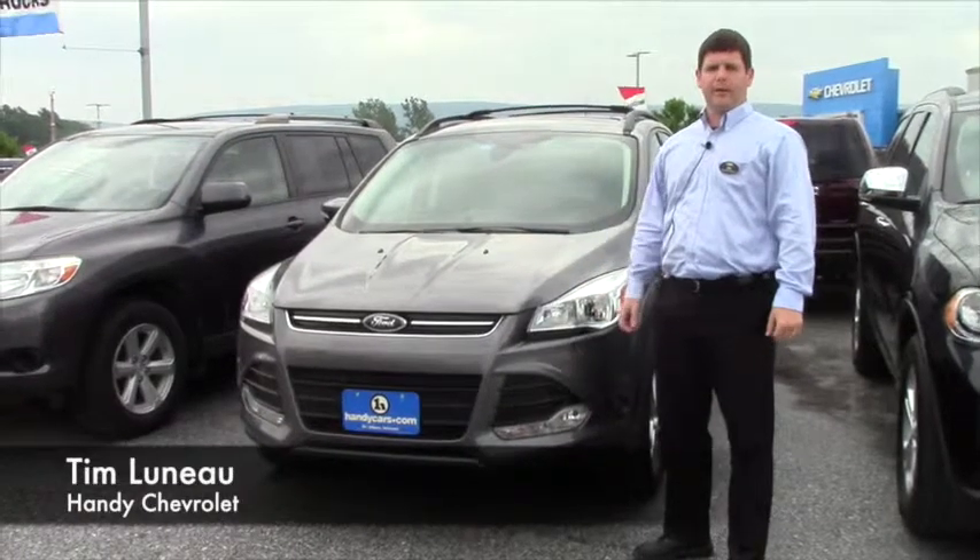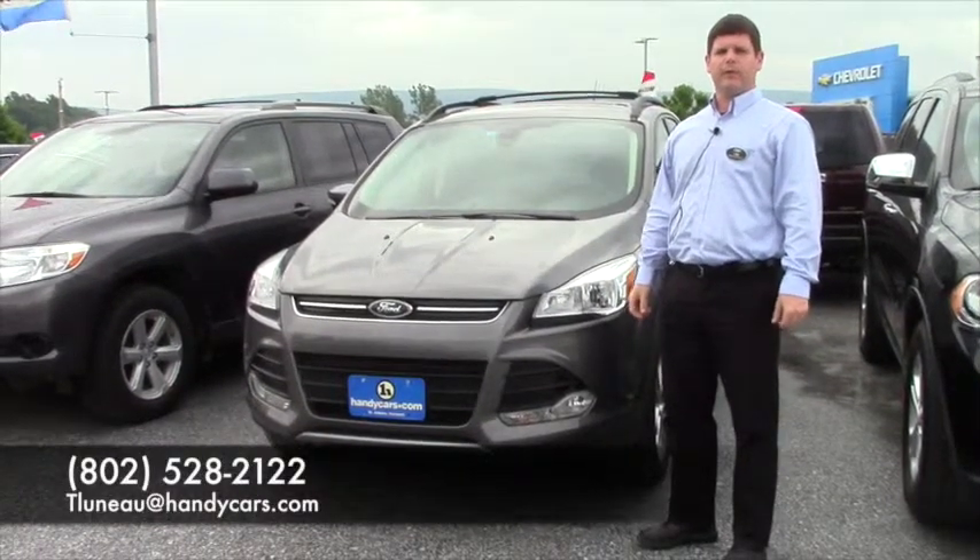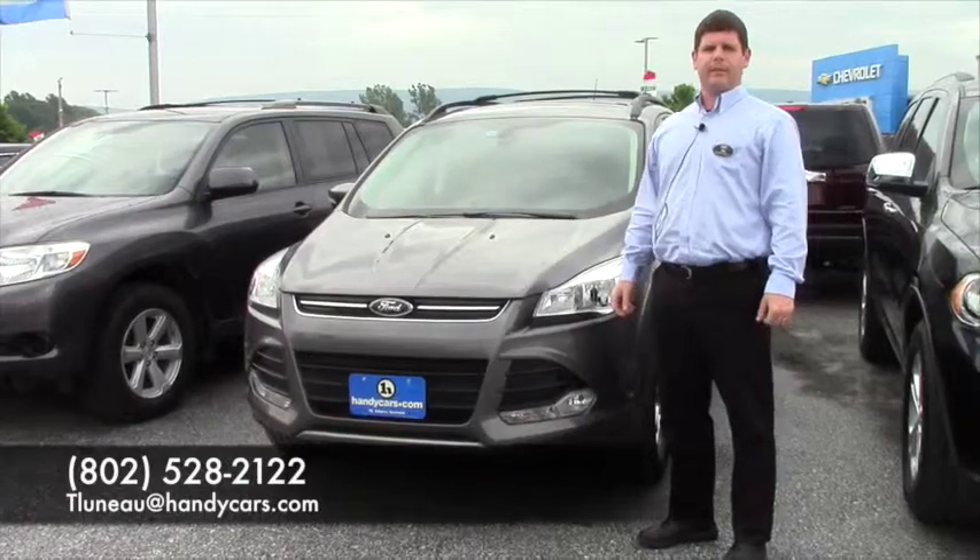OK Jason, that's the 2013 Ford Escape. My name is Tim — you can give me a call at 802-528-2122 or tluno at handycars.com. Thanks a lot.